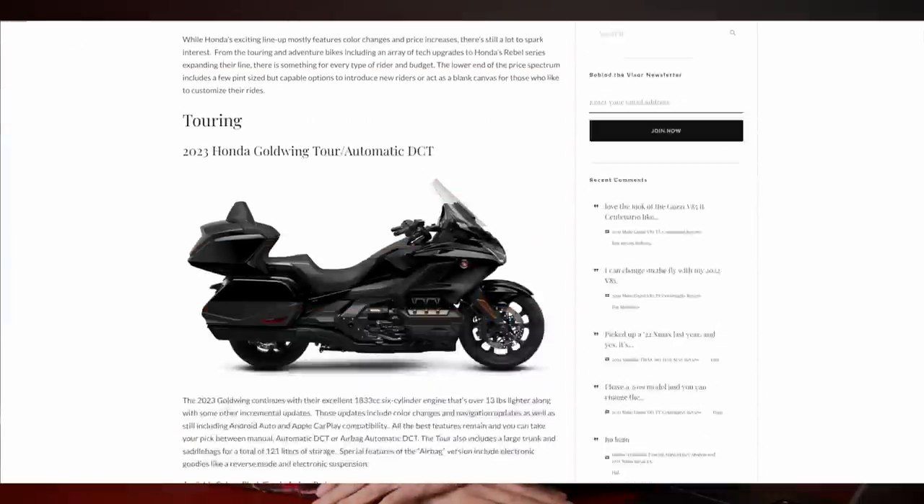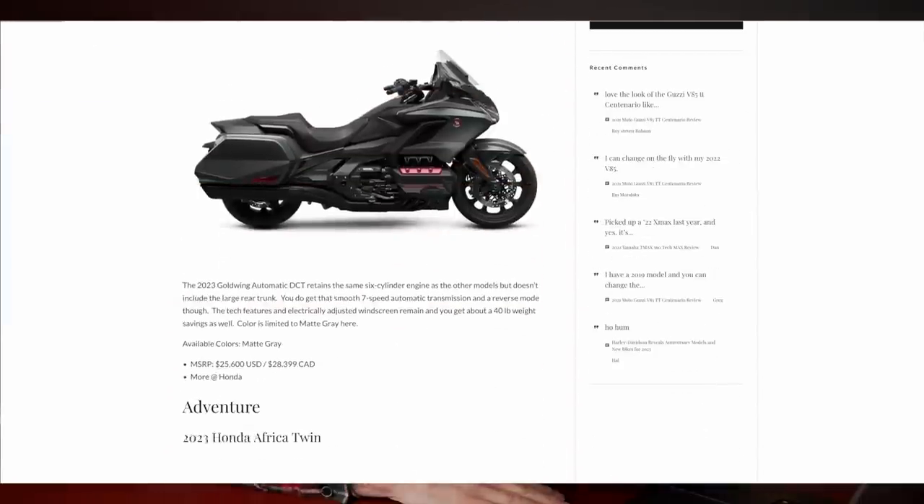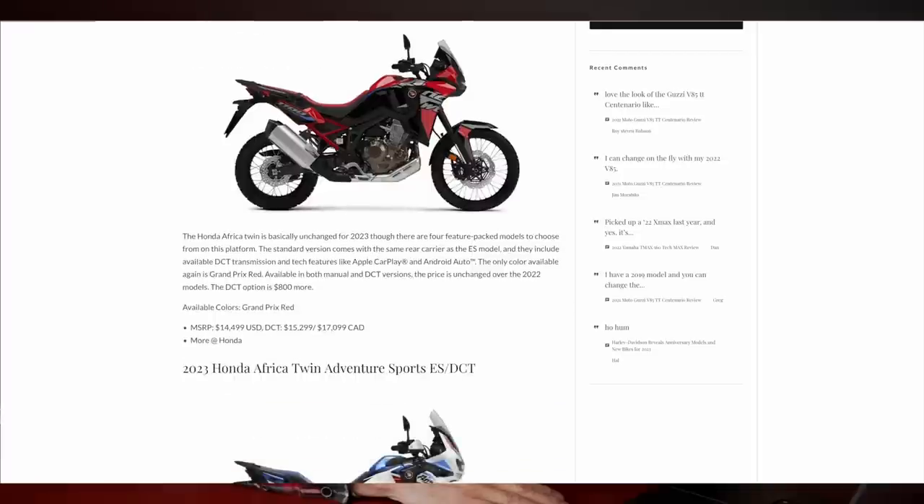I'll pull up the Web Bike World website, which is where I got an email the other day talking about the 2023 lineup, and I'm just going to go through each of the different models and talk a little bit about my thoughts on these motorcycles.